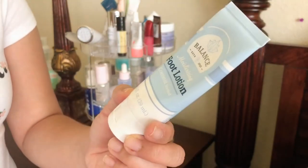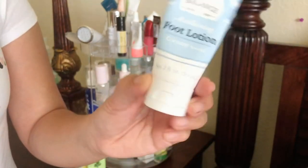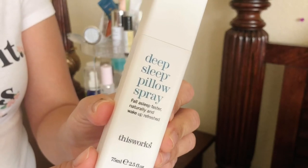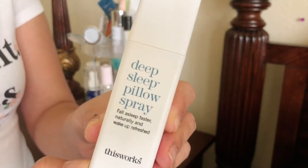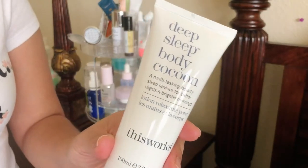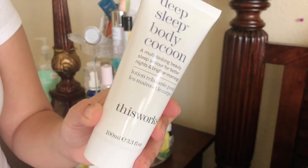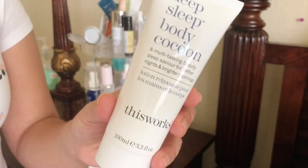I'm not sure where I got this foot lotion, but I'd never had a foot lotion before so I gave it a chance — it's not bad, and whenever I have dry feet I put this on. The deep sleep pillow spray is from my FabFitFun box; my husband hates the scent but I feel like I have a more restful sleep when I spray it on my pillow. There's also a deep sleep body cocoon multitasking beauty lotion — it's supposed to help you relax and give you a good night's sleep. I've only tried it once so I can't say much about it yet.